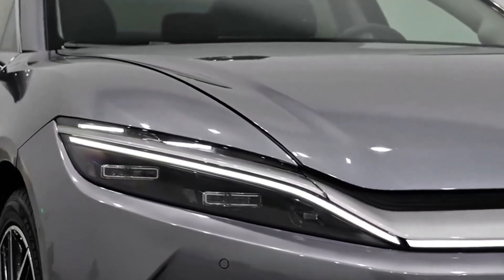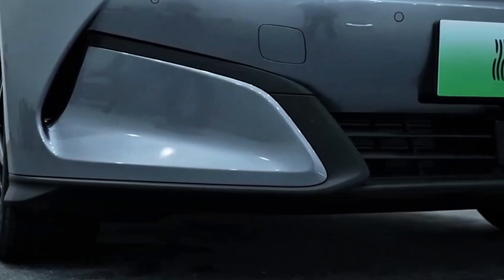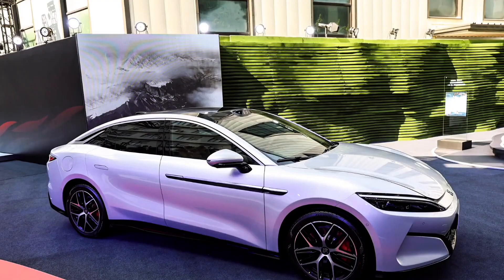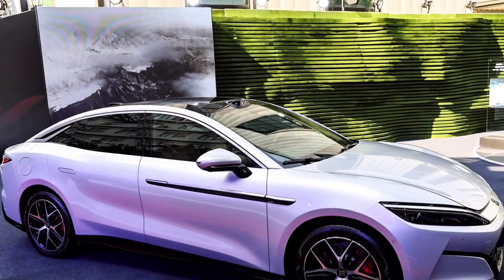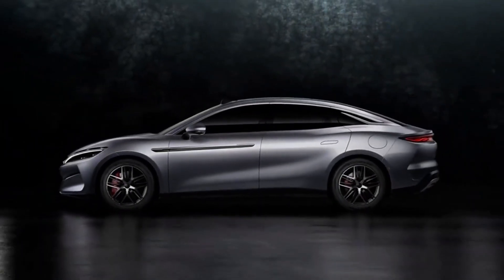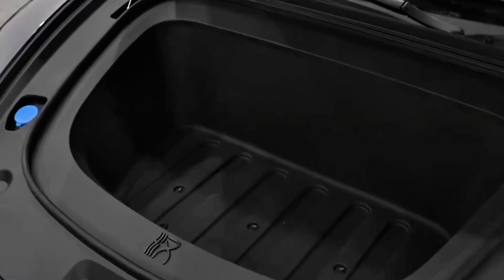Today we're diving deep into why this EV can go head-to-head with Ferrari, and in some cases even leave it behind in a straight-line sprint. But before we break it all down, make sure to hit that subscribe button and turn on notifications, because you don't want to miss what's coming next in the world of game-changing cars.